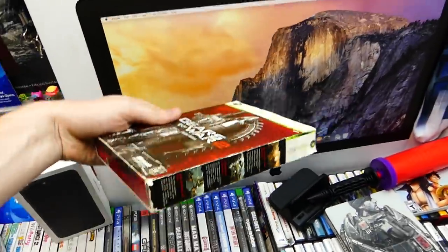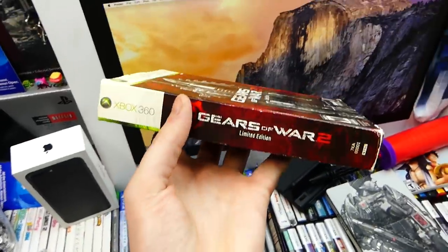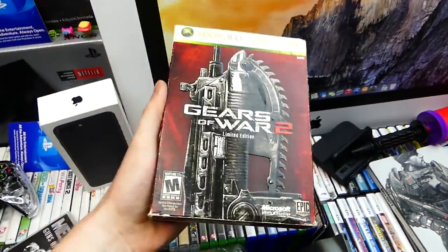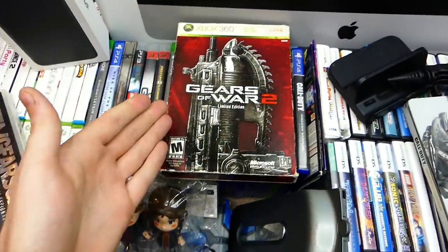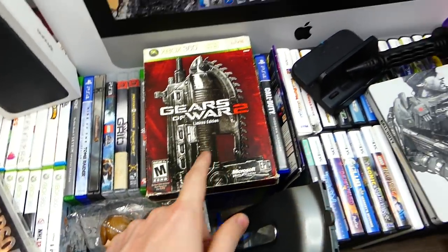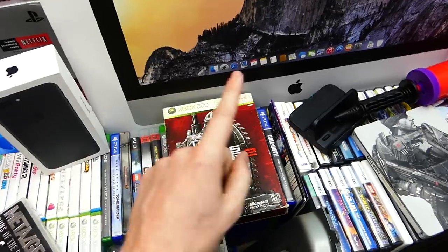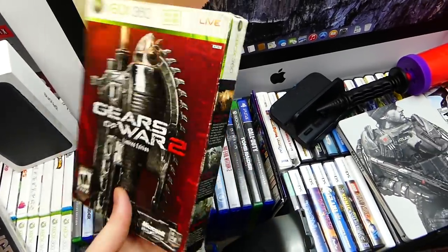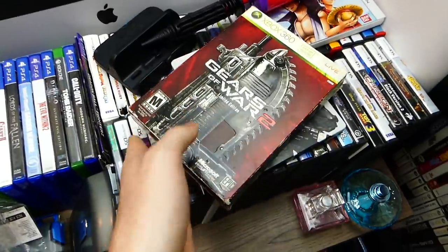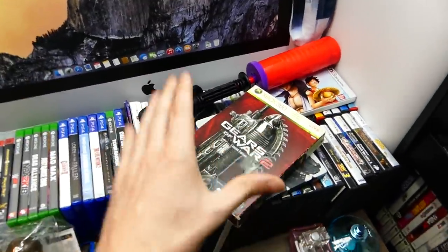Gears of War 2 — this has to be one of my favorite finds of all time. I'm a huge Gears of War fan, so this was super cool to find. It's the limited edition, which comes with the art book and the steel book for Gears of War 2, and the game is in there, all complete. And yes, it freaking works!